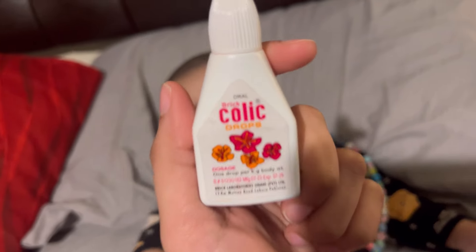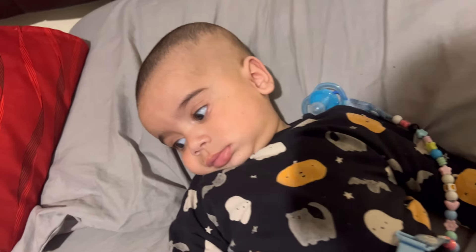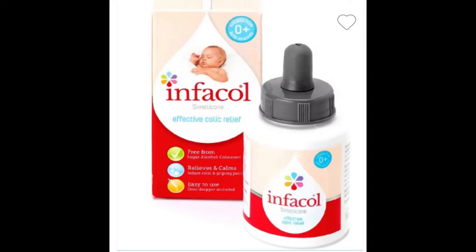For colic drops, I am using these — they are from Pakistan. But I am also using another one. These are Infacol colic relief drops, which are from London.